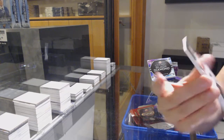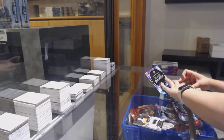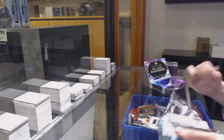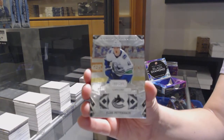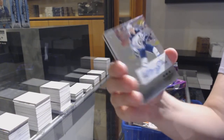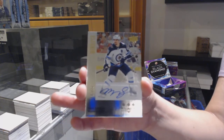We've got an exquisite rookie patch numbered to 299 for Philly, Joel Farabee. We've got numbered to 249 base for Vancouver, Elias Pettersson. Retro auto numbered to 25 for the Winnipeg Jets, Mark Shifley.